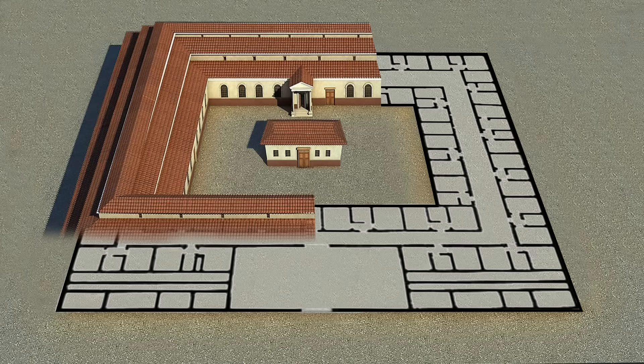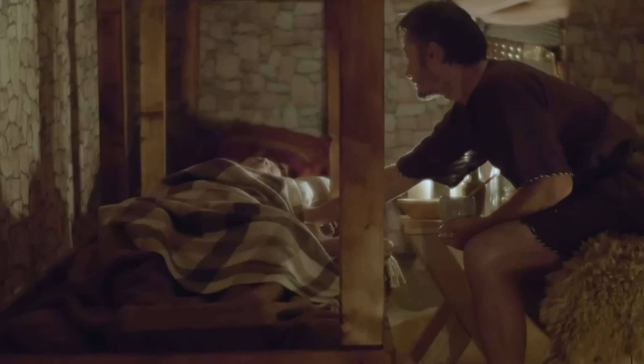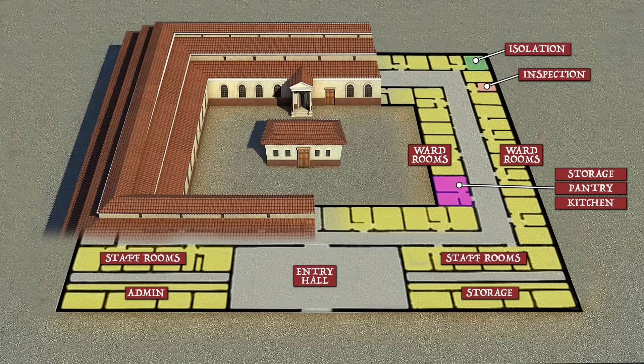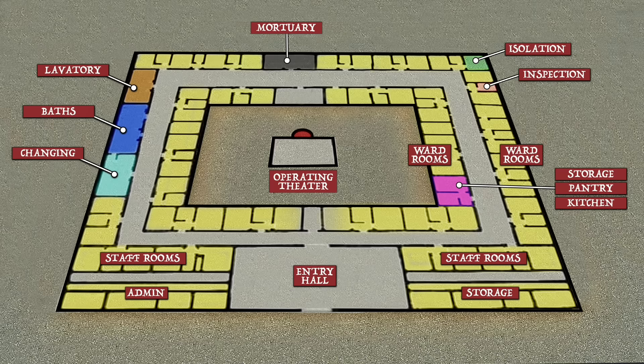Within this general layout were included additional facilities. A certain number of wards were built for isolation of patients, while others were used for inspection. Archaeological finds indicate that the eastern wing of some sites featured storage rooms, pantries, and kitchens for the preparation of special diets and meals. The west wing, meanwhile, featured lavatories, changing rooms, and a series of baths. The north wing might house the hospital's mortuary. At the center of it all was the courtyard, where one would find the operating theater for the performance of surgeries.